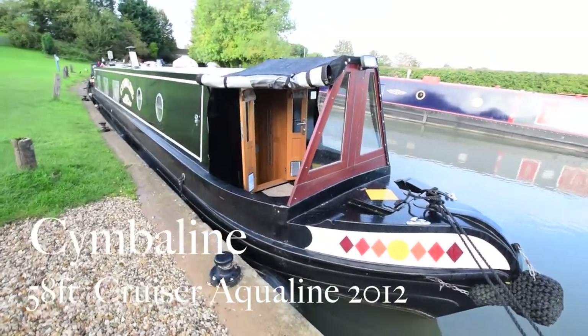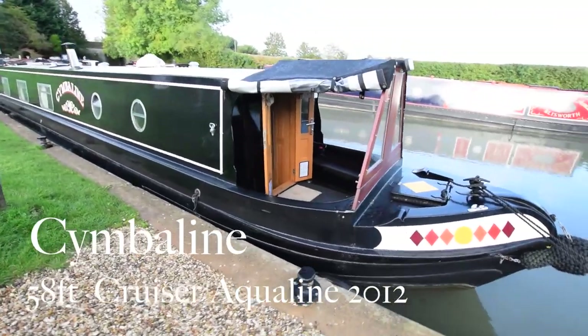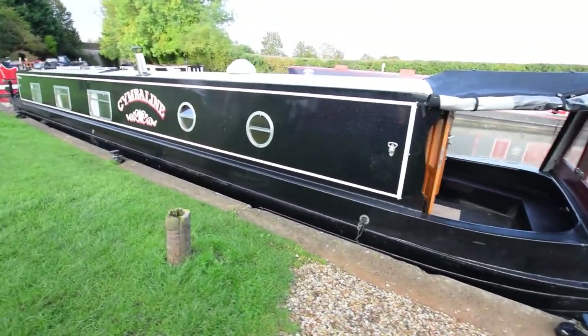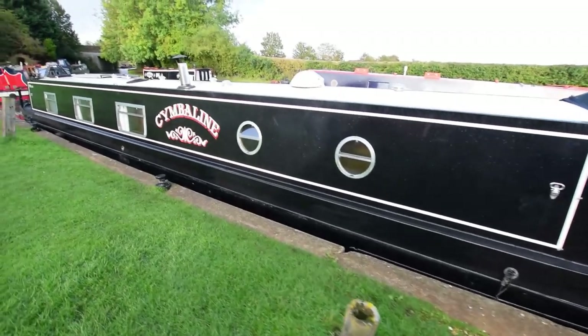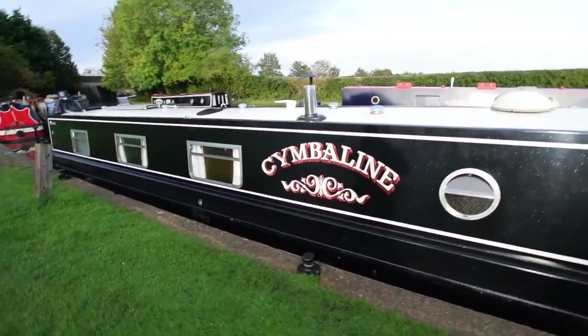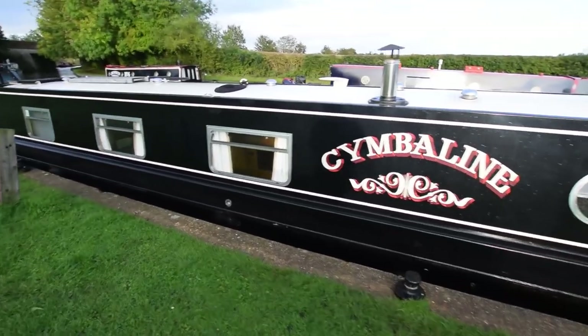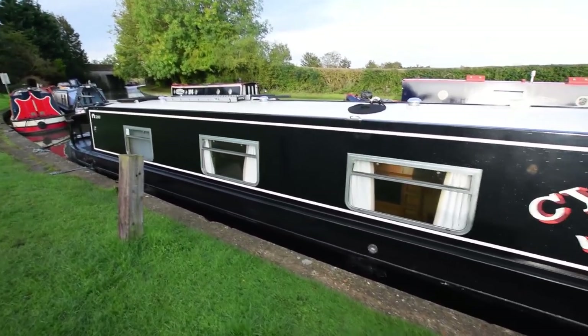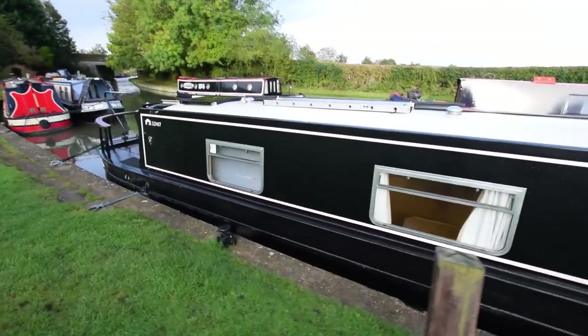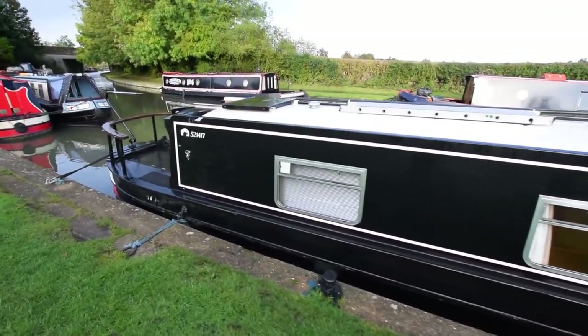This is Cymbeline. She's a stunning 58-foot reverse-style cruiser stern narrowboat built by Aquiline in 2012. She's in immaculate condition both inside and out. Cymbeline is named after a Pink Floyd song released in 1969 — slightly different spelling and pronunciation, it's a Shakespearean character — but this is Cymbeline.